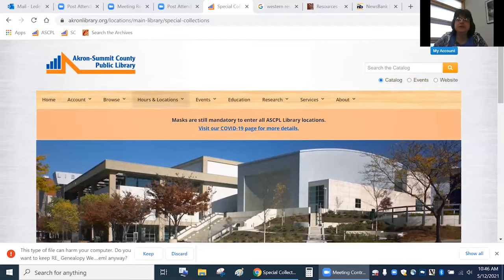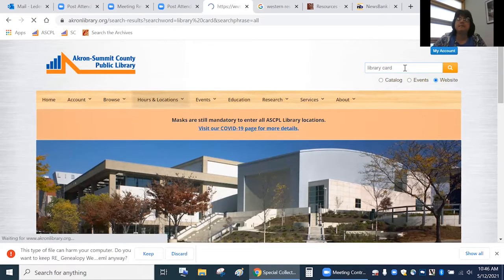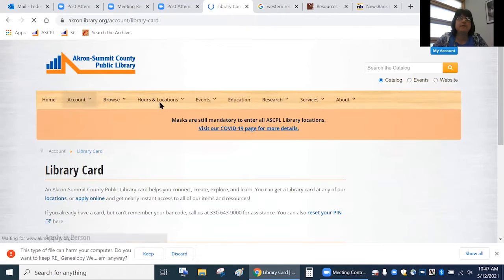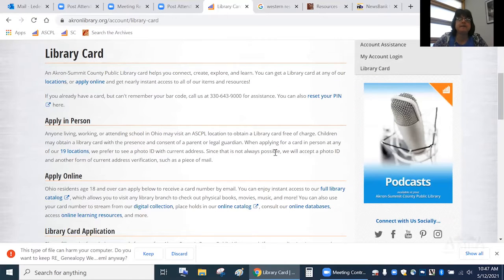I grew up in Slavic Village in Cleveland and currently work down here and live halfway in between. To get a library card, just go to our website, and where it says 'search the catalog,' click on the website instead, then type in 'library card' — that'll give you an easy explanation on how to do it. This will give you access to the different databases I'll talk about. Most of them are available from home right now.